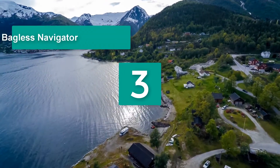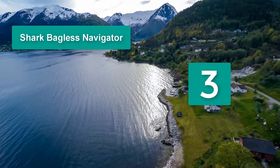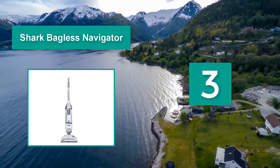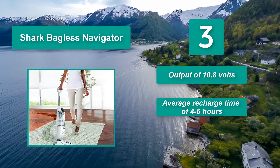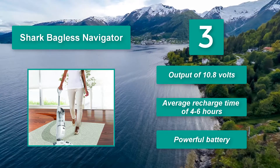Number 3: Shark Bagless Navigator. While other cordless vacuums with even more powerful battery packs deliver 20 to 30 minutes of run time, many satisfied Shark Bagless Navigator customers report up to 1 solid hour of run time. It outputs 10.8 volts with an average recharge time of 4 to 6 hours. Powerful battery.